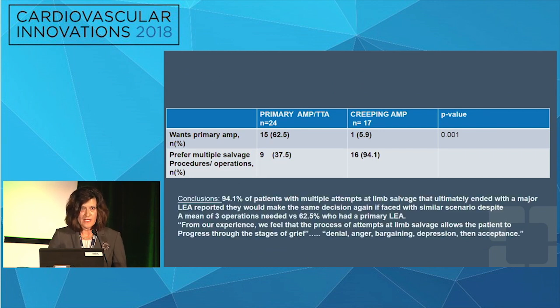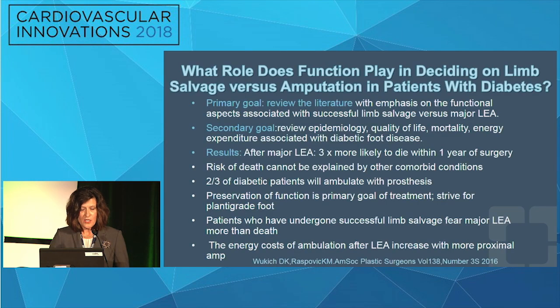Ninety-four point one percent of patients who had anywhere from two to seven procedures would make the exact same decision-making process again — they would continue to try everything, endure multiple surgeries and increased length of stay, in order to potentially save their leg. The authors concluded that the process of attempts at limb salvage allows a patient to progress through the stages of grief: denial, anger, bargaining, depression, and acceptance — and this is a more patient-centric approach.